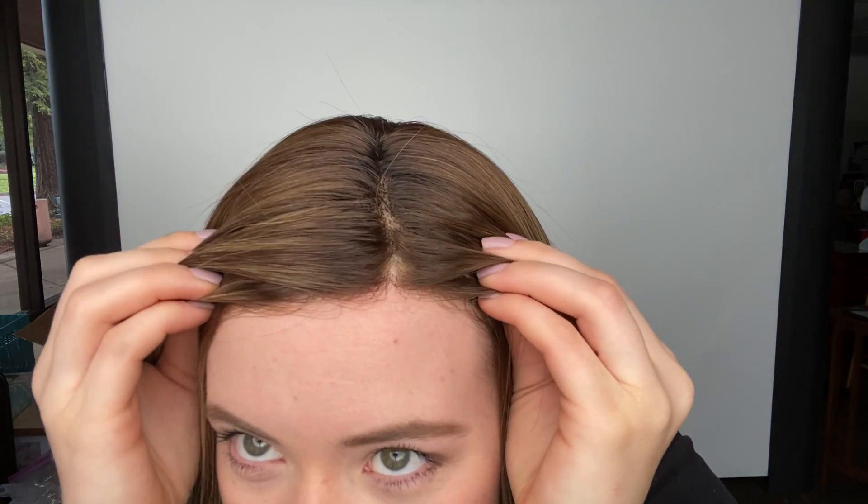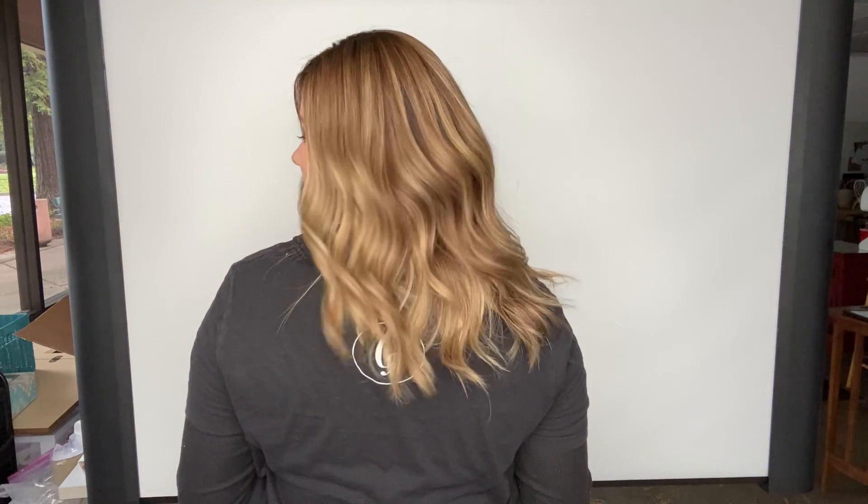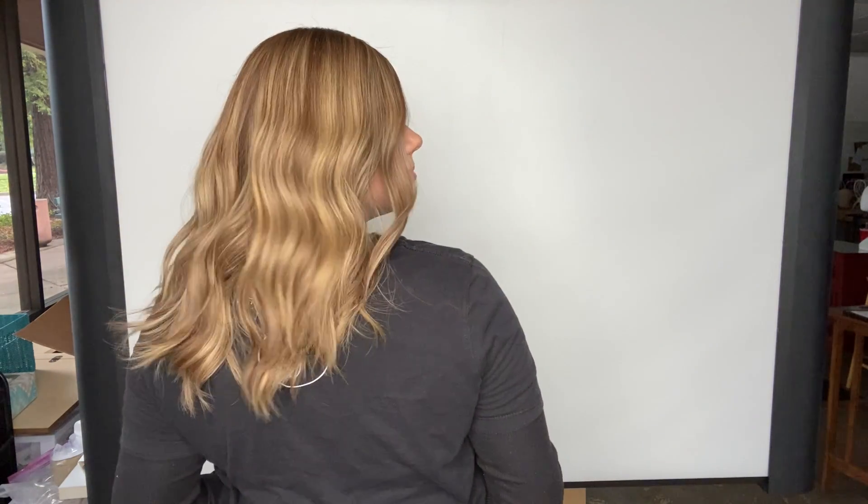It has a monofilament top and lace front, and this wig has premium Remy human hair.